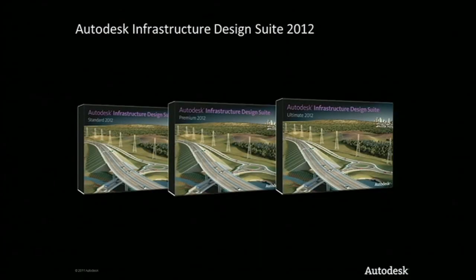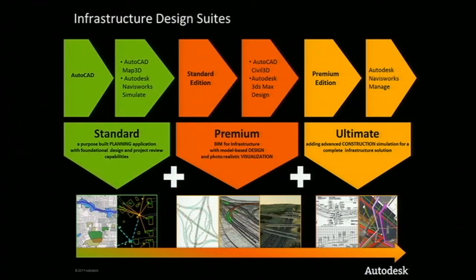We'll start with the infrastructure design suite. With the introduction of the Autodesk infrastructure design suite, we're offering infrastructure professionals a compelling set of tools for planning, designing, building, and managing their transportation, land, water, and energy projects. Like the other suites, there are standard, premium, and ultimate editions. Products in the suites include AutoCAD Map 3D, AutoCAD Civil 3D, Autodesk 3DS Max Design, and Autodesk Navisworks.